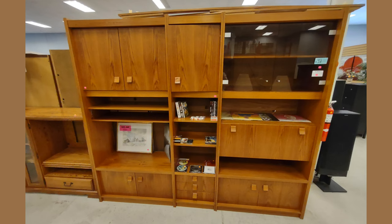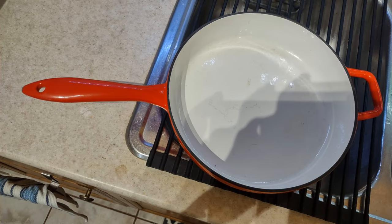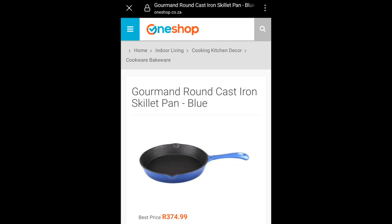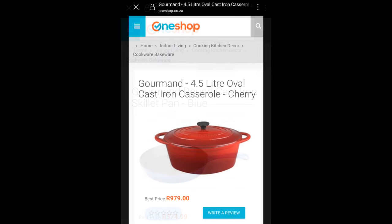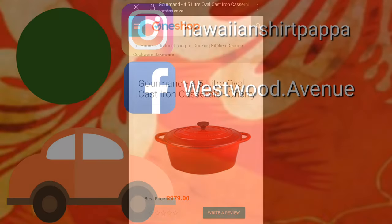That one was $38.95. They also had this mid-century wall unit. You'll notice it says no tax — that's correct because it's all volunteer. So this fry pan I found there — I found a comparable price, but it's only in South Africa, so you can make your own conversions.